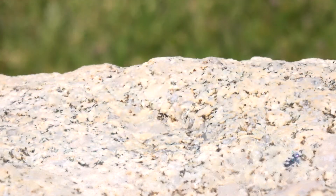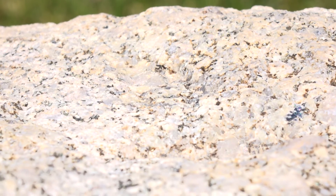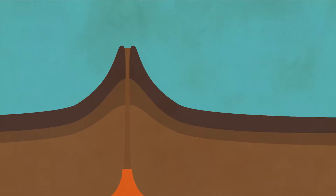Igneous rock, like this granite found at Little Cottonwood Canyon, is just liquid magma that had time to cool off. Sometimes it cools far below ground, and other times it makes its way all the way to the surface before it cools, either as a volcanic eruption or a lava flow.